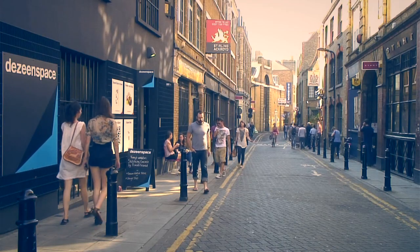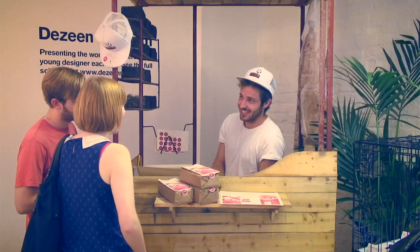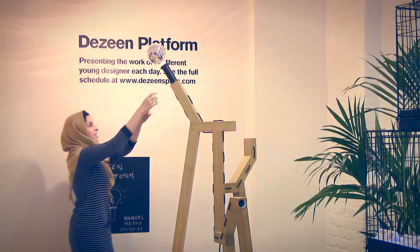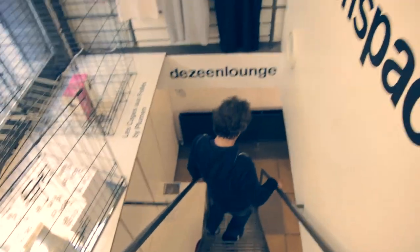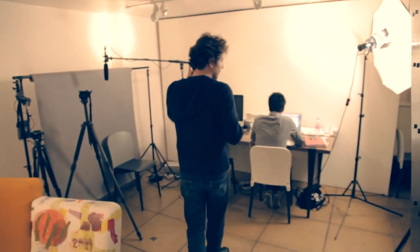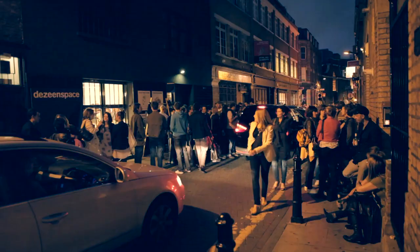There'll be 30 videos eventually showcasing the work of the 30 designers that have come to Dezean Space. And downstairs we have the office and the video studio where we do all the interviews with the designers from Dezean Platform, and also we've had interesting people pop in from around the world — especially during London Design Festival we had a lot of designers and curators coming down.